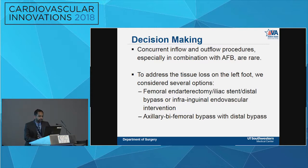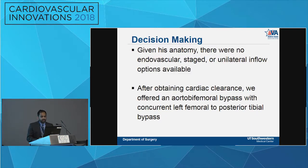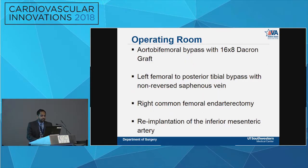Concurrent inflow and outflow procedures, especially with an aorto-bifemoral bypass, are very rare. We considered femoral endarterectomy, iliac stent with distal bypass, endo options, and axillo-bifemoral bypass, but given his anatomy, tissue loss, and bilateral rest pain, there were no good endo, staged, or unilateral options. We proceeded with the aorto-bifemoral bypass and concurrent left femoral to posterior tibial bypass. In the OR, we did the AFB with a 16-by-8 Dacron graft, a left femoral to posterior tibial bypass with non-reverse great saphenous vein from the left side, right common femoral endarterectomy with profundoplasty, and re-implantation of the inferior mesenteric artery.